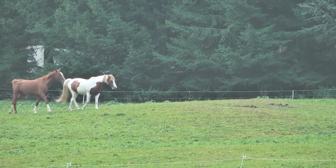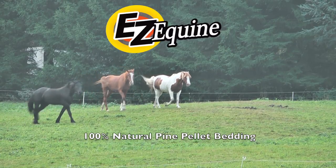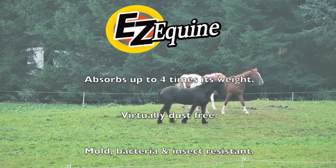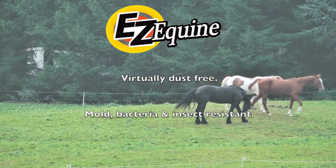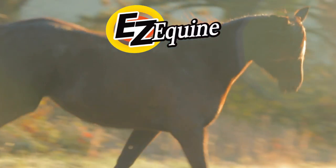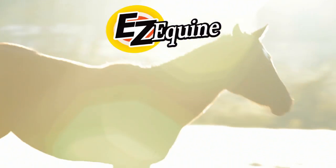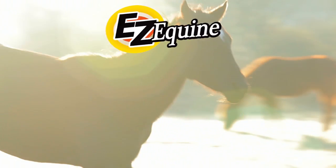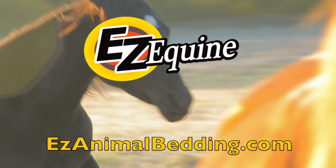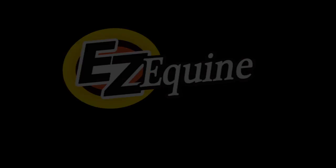Easy Equine Animal Bedding is clean and easy to use. It's 100% natural and biodegradable pine. It absorbs up to 4 times its weight in moisture. Make your life a little easier with Easy Equine Animal Bedding — another high-quality, environmentally-friendly product from Lignetics. For more information, please visit EasyAnimalBedding.com. Thank you for watching.